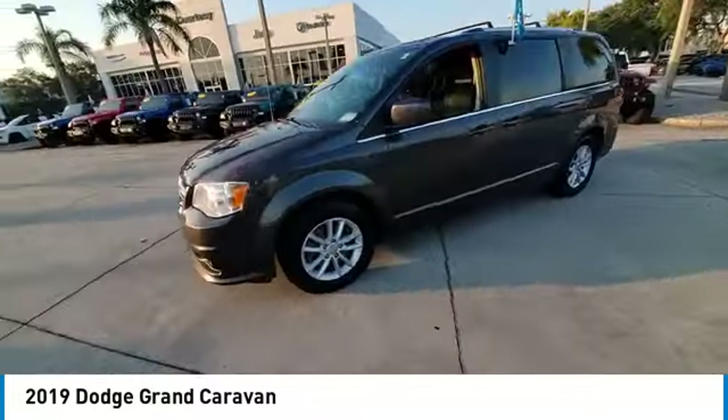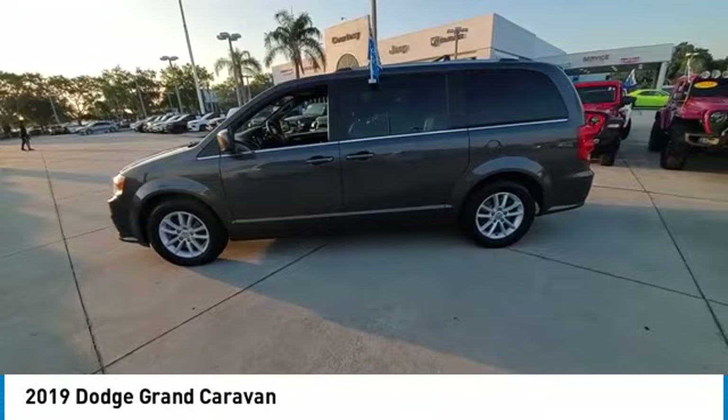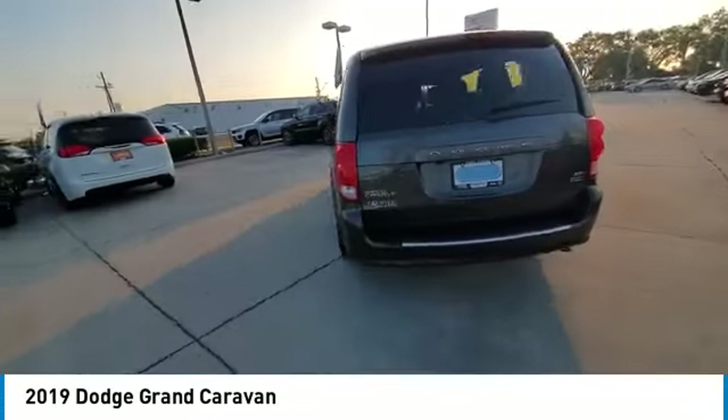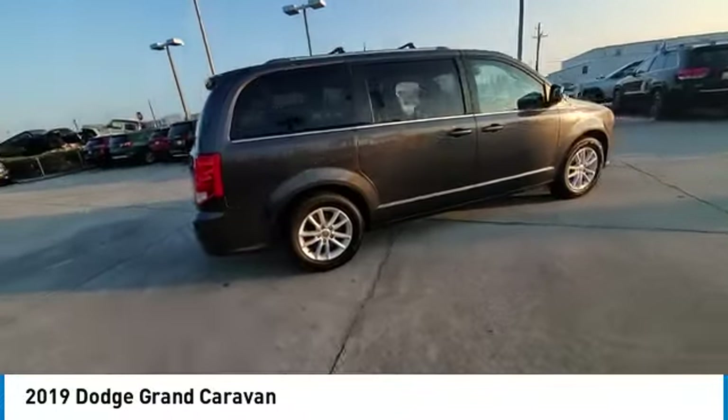electronic stability control, heated mirrors, alloy wheels, rear spoiler, power lift gate, brake assist, traction control, remote keyless entry.